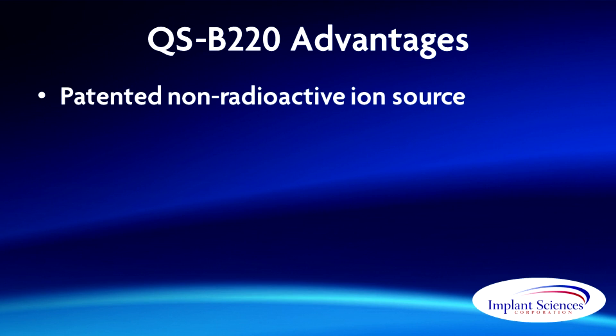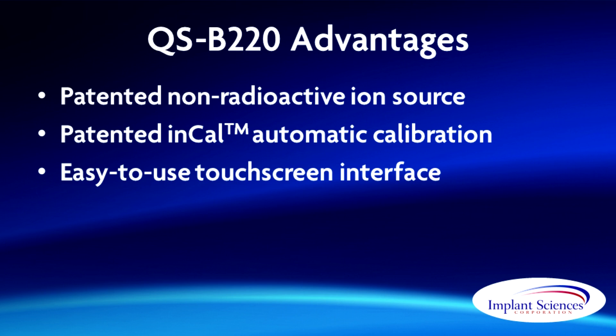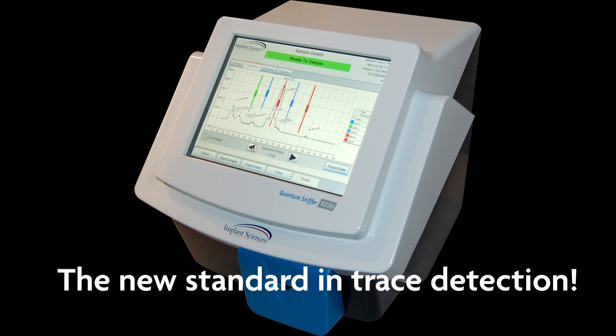With advances such as a non-radioactive ion source, In-Cal automatic calibration, easy-to-use touchscreen interface, and push-button maintenance, Implant Sciences has eliminated the inconvenience associated with previous generations of trace detection equipment. The QSB220 truly defines the new standard in trace detection.